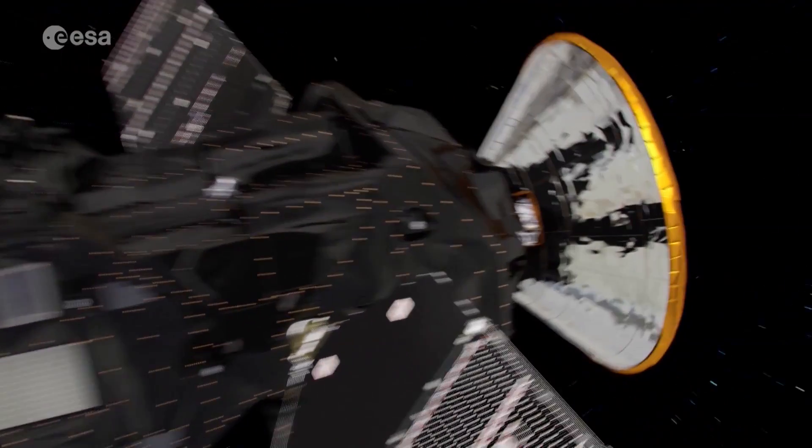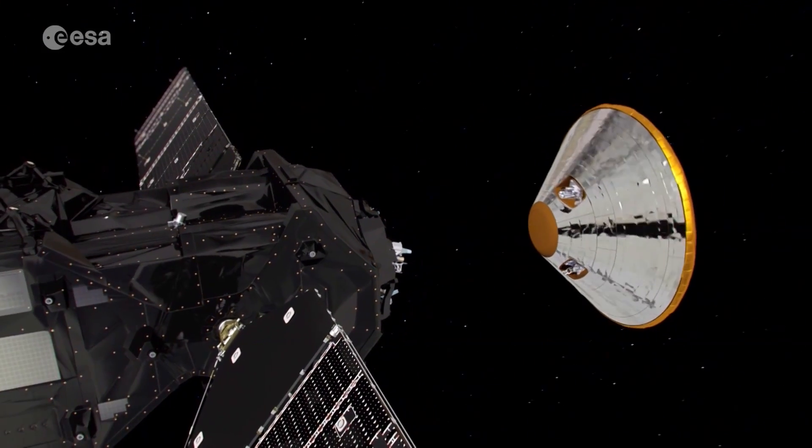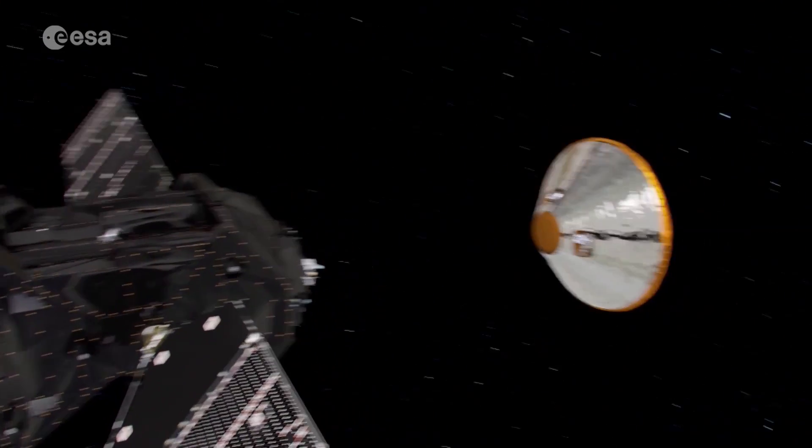Three days before arriving at Mars on October 19, the Trace Gas Orbiter, or TGO, will release its entry, descent and landing demonstrator Schiaparelli.